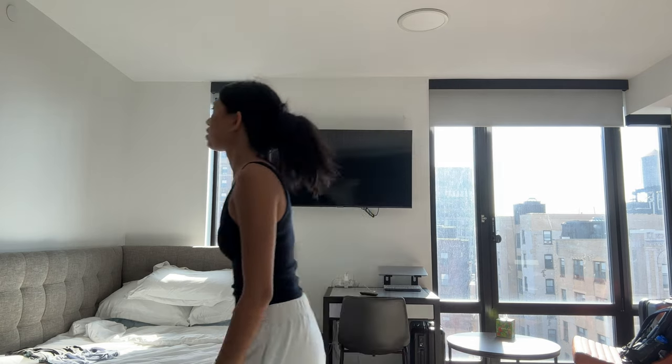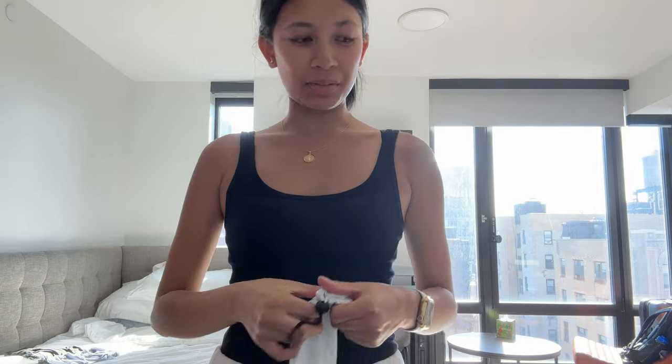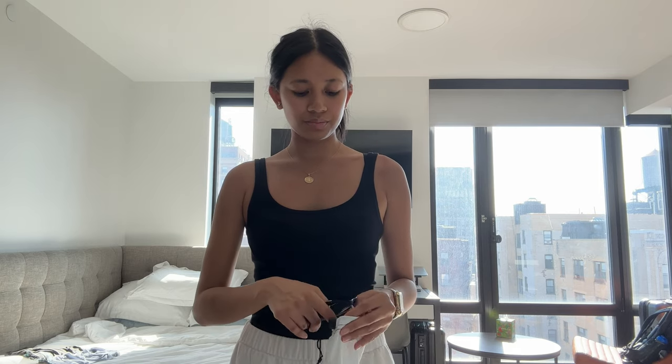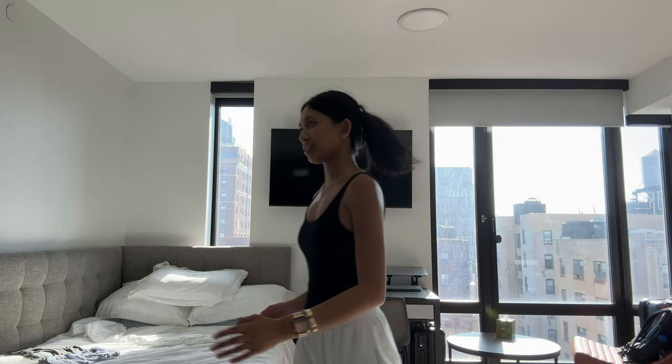Oh my gosh, I'm back — so sweaty. It's so hot in here because of the sun, so I'm going to turn on the AC, which I haven't done in a while. I'm texting all my friends about that quiz because a lot of us just got false fails because of the formatting. I'm going to change into shorts — it's so hot.